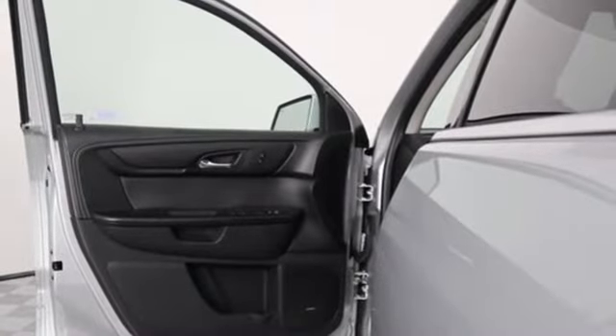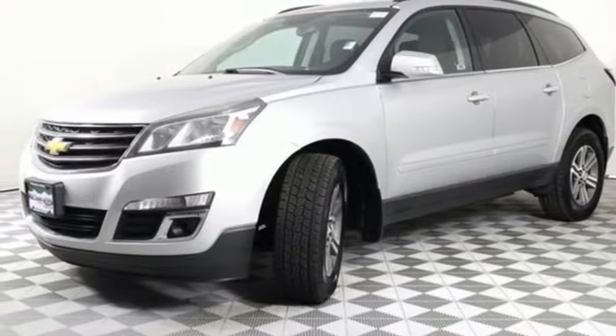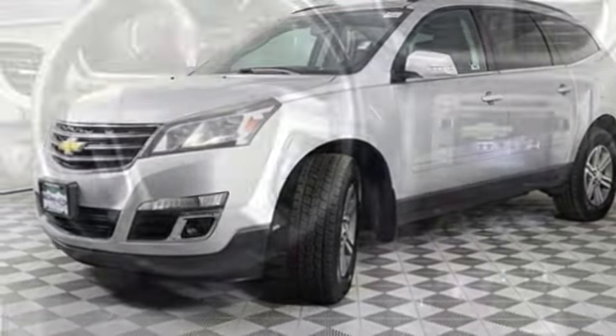Voice activation, metallic paint, wireless phone connectivity, and streaming audio. In a Chevy, the journey matters more than the destination.